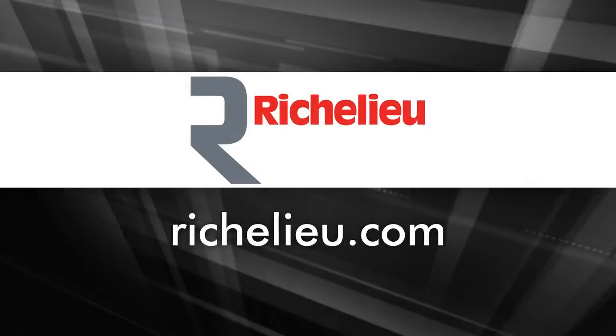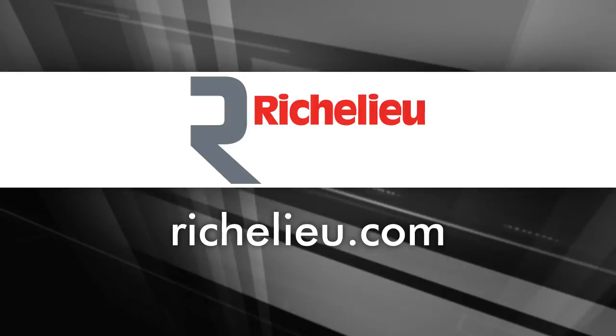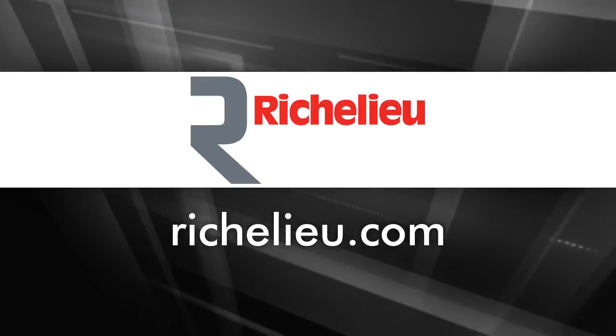Well, there are definitely some great innovative products here. Where should people go for more information? Yes, I invite you to visit our website at www.richelieu.com.